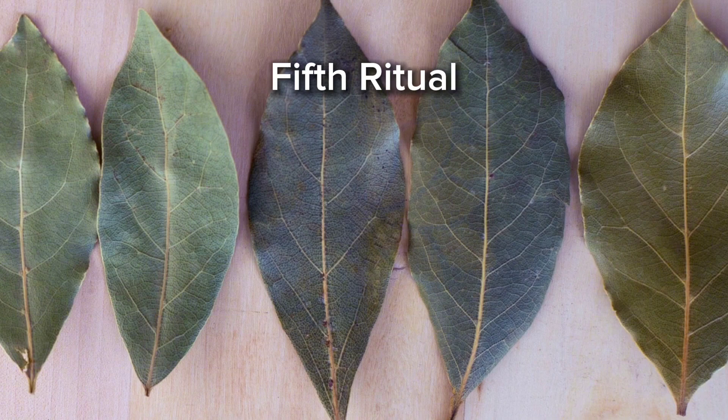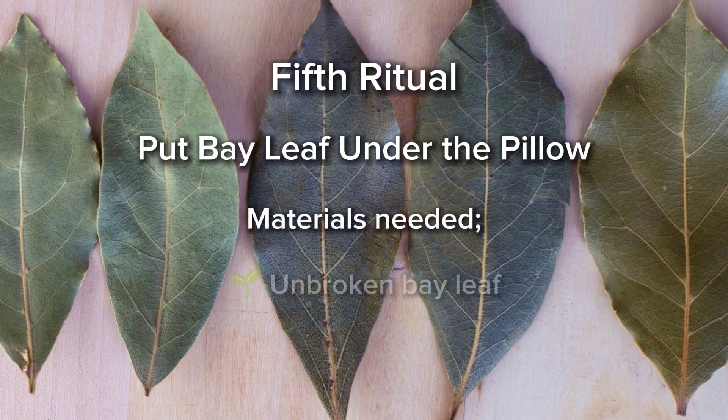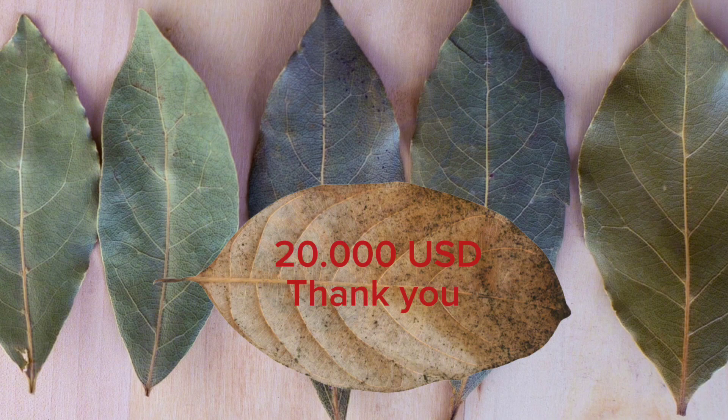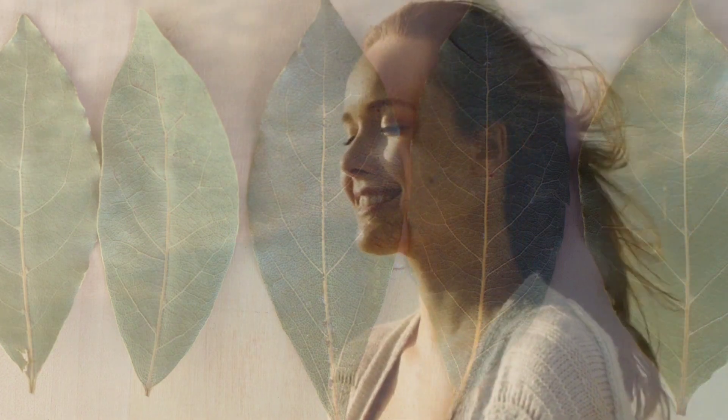Fifth ritual: put a bay leaf under the pillow. Materials needed: unbroken bay leaf, red pencil. Write down the amount you want with clear intention as if it already happened, and add a thank you at the end. As you write, make sure to clearly visualize and feel that amount as if it happened. How would you feel if you had it right now? You can put this leaf under your pillow or inside the pillowcase. Each night before going to sleep, visualize your intention as if it had been fulfilled.